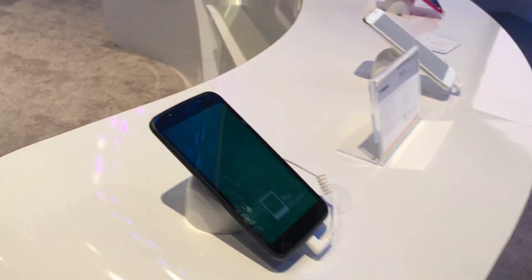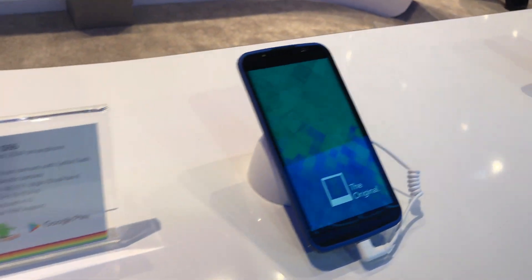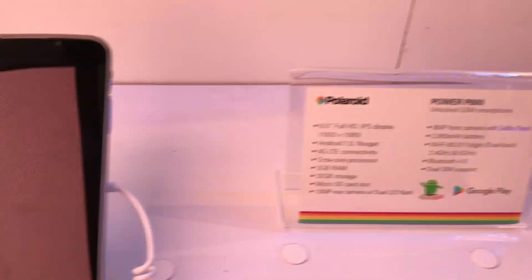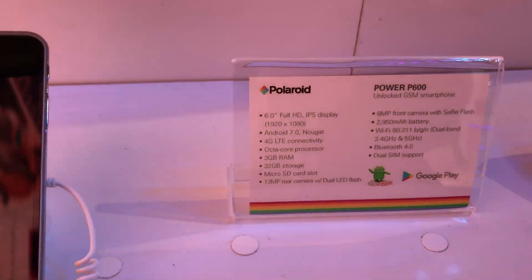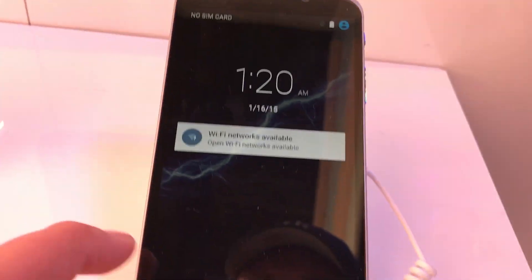Alright guys, so follow Fulltech for more videos like this for CES coverage. I do have a couple more other stuff right here before we go. Oh wow, we have a lot more stuff here. So we have the Polaroid 6.0 Full HD, the Power P600 — I don't know if it's turned on or not. Okay, so it's right here.